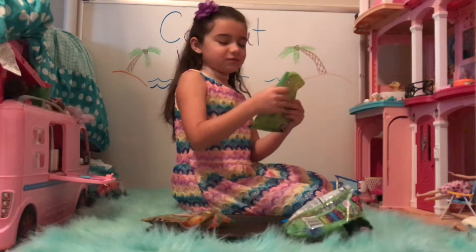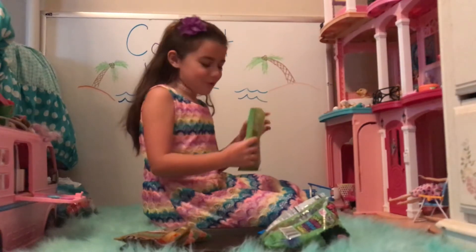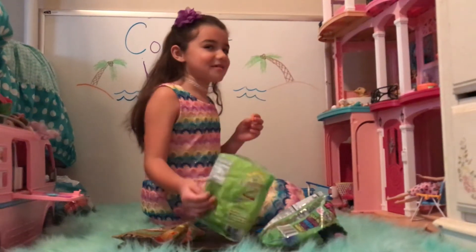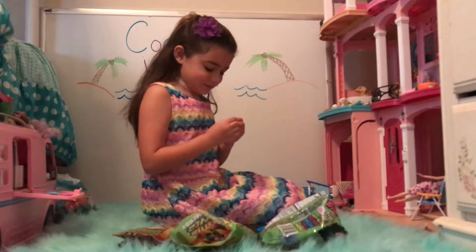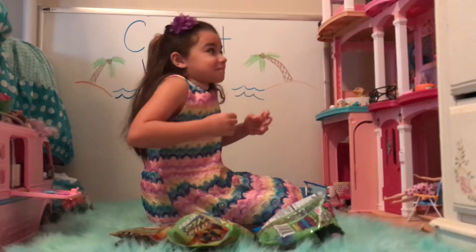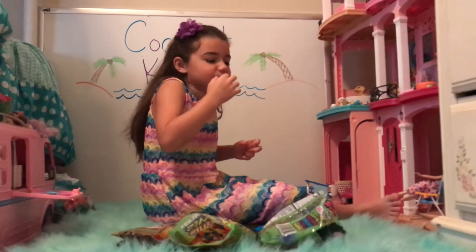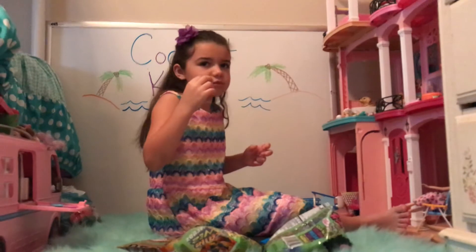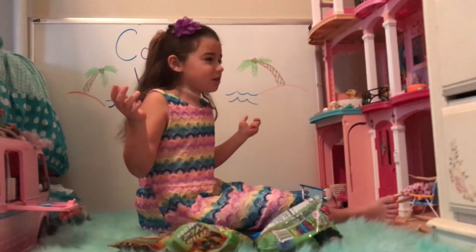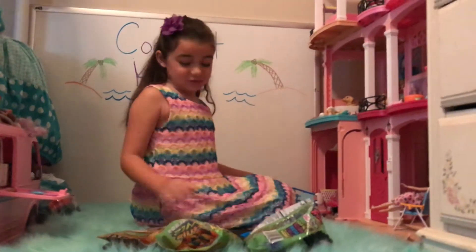Next we have Airheads Extreme Sour Folds. I'm not happy about this one — it's hard candy. They're from Licking It's Sour! They weren't bad at first but now they're probably like the worst one.